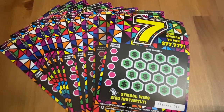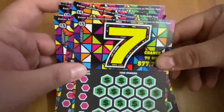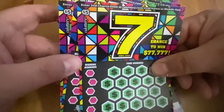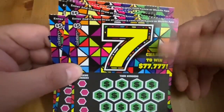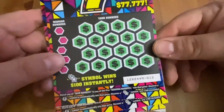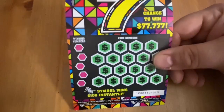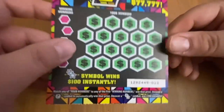Hi everybody, Scratchtastic Scratcher here and today I picked up 10 of this $7 ticket. It's been a really long time since I played this one on the channel and I found it today and decided to go ahead and give it a go. It's got this awesome kaleidoscope theme — I really like the colors on this one. It's tickets 13 through 22, right towards the beginning part of this book of tickets, because there's 80 in a book.